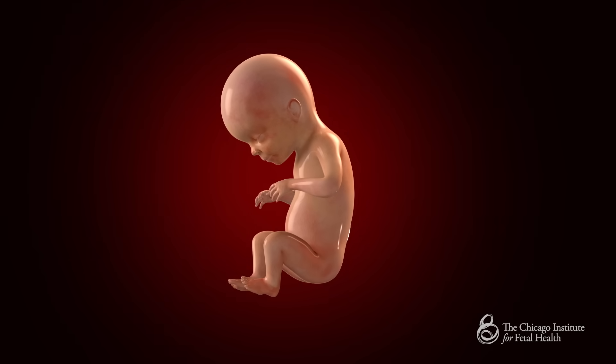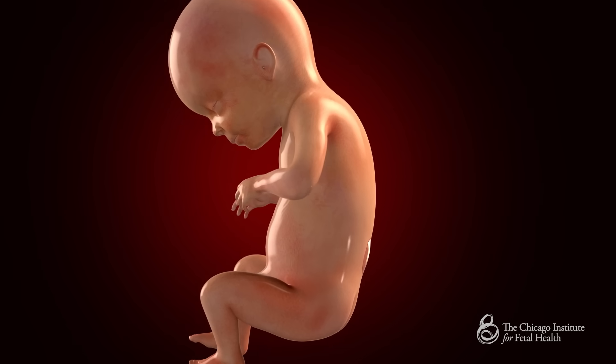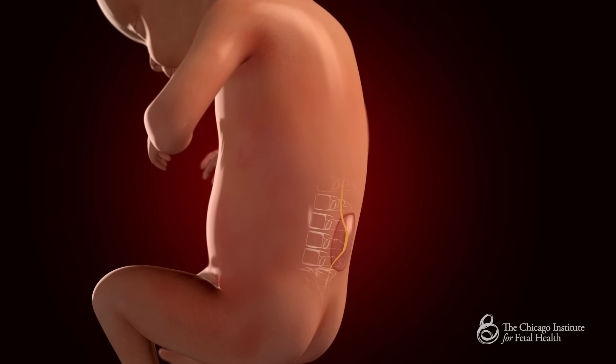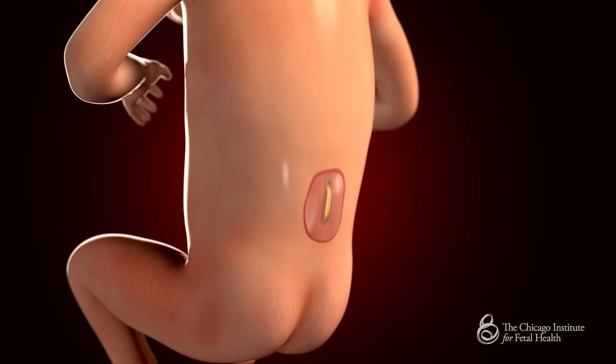Open spina bifida occurs when the bones of a baby's back do not close properly. The baby's spinal cord extends through the open bones and attaches to the skin. This birth defect most often occurs in the baby's lower back region.